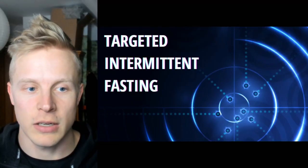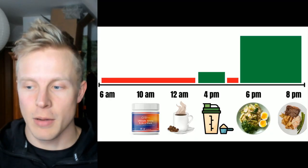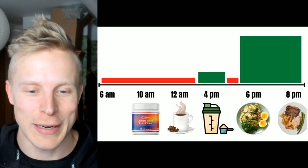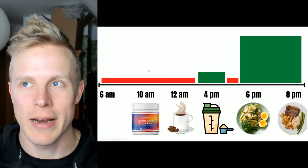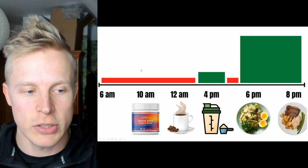What I call it is targeted innovative fasting, and what it essentially looks like is this graph I illustrated to show you how it works. It's one meal a day with a twist — it's almost like one and a half meals a day.